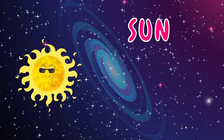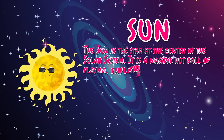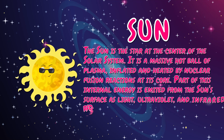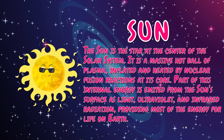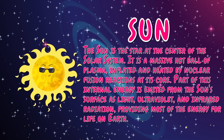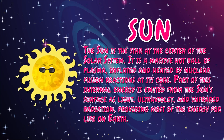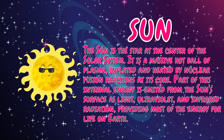The sun is the star at the center of the solar system. It is a massive hot ball of plasma, inflated and heated by nuclear fusion reactions at its core. Part of this internal energy is emitted from the sun's surface as light, ultraviolet, and infrared radiation, providing most of the energy for life on Earth.